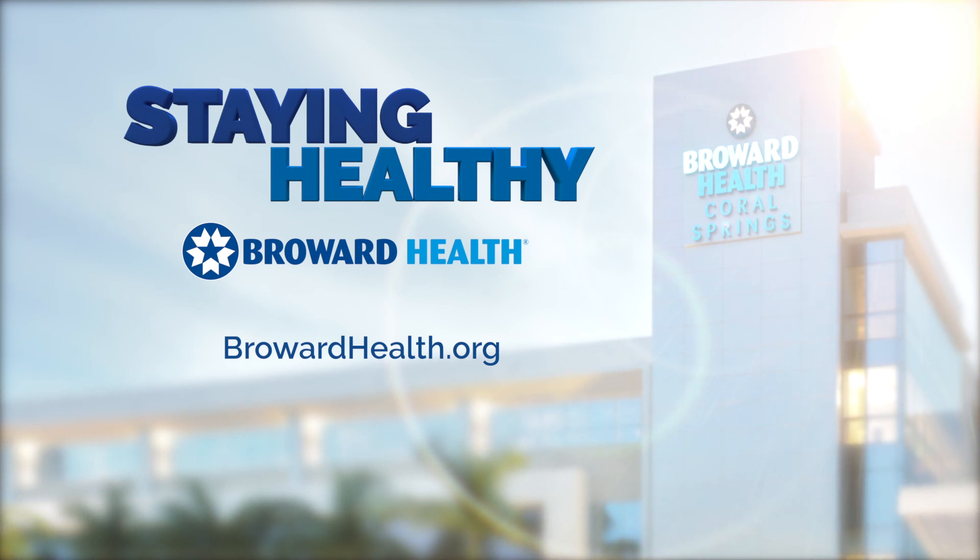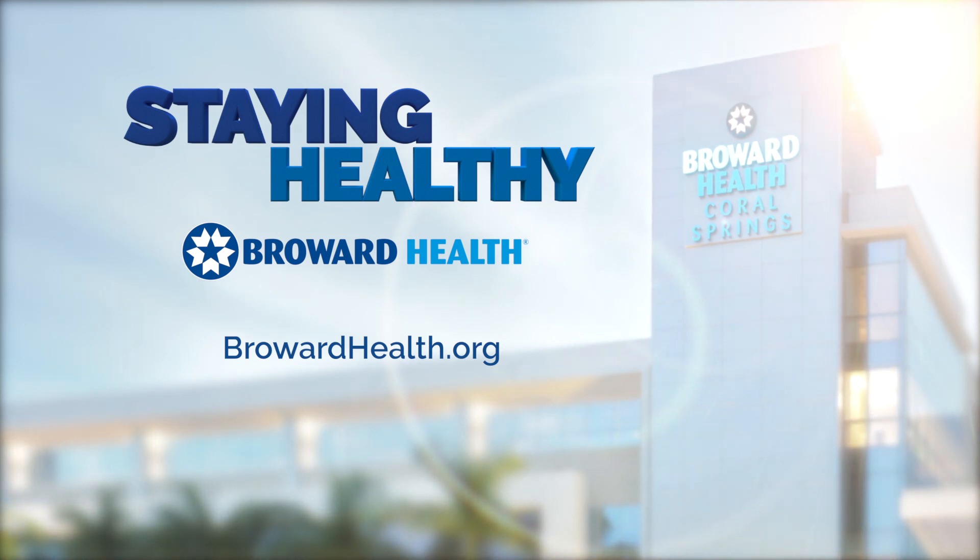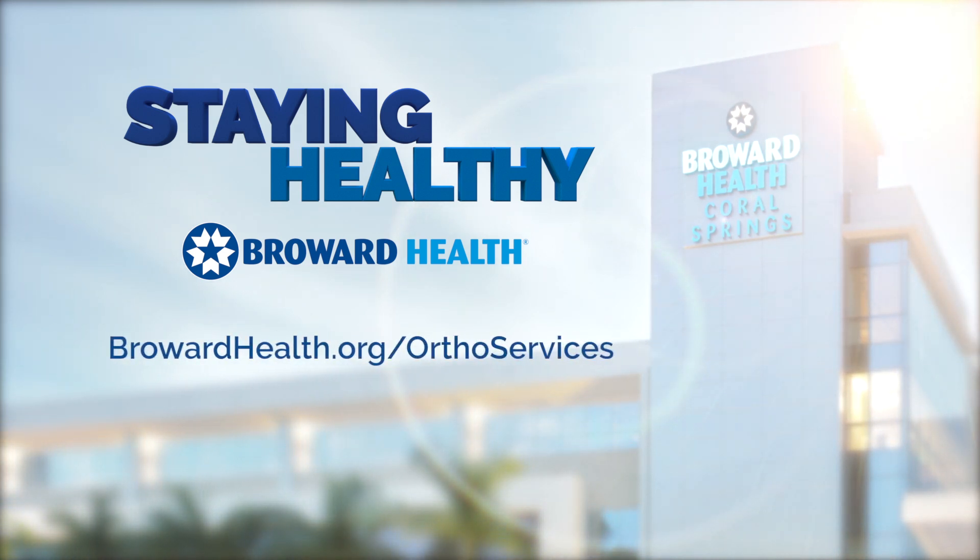Thanks, doctor. You're welcome. At Broward Health, robotic surgery allows specially trained surgeons to perform minimally invasive procedures with advanced technology. To learn more, visit BrowardHealth.org/ortho-services.